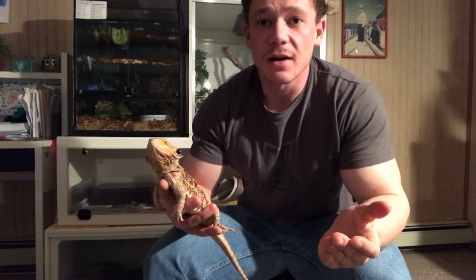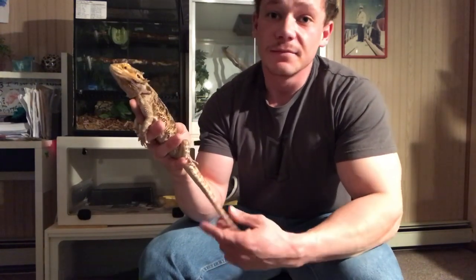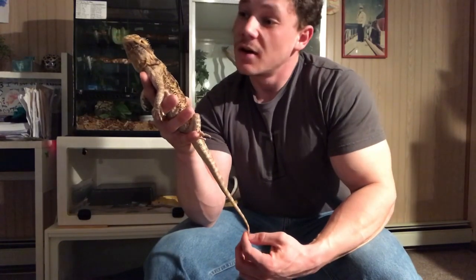Boys and girls, hello and welcome. Mr. Pedersen here, and as many of you know, I love animals and I keep many reptiles as pets at my home. Reptiles are so awesome — they come from all over the world. One thing about reptiles is that they're cold-blooded and they rely on sunlight or heat from other places to survive. Our objective today is to learn about different adaptations that these reptiles use to survive.